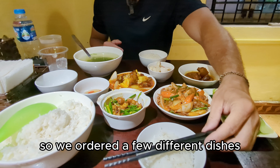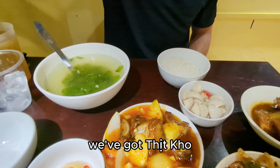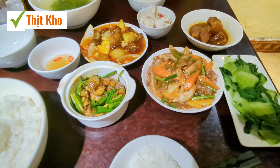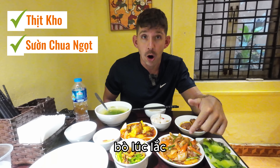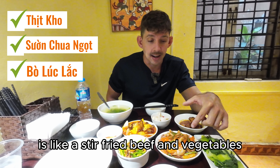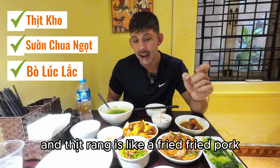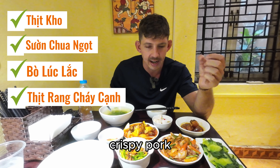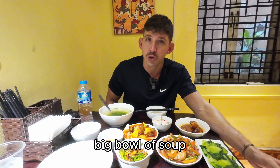We ordered a few different dishes and it took about three minutes for everything to come. We've got tikka braised pork, su and tula sweet and sour ribs, and something that looks like a stir-fried beef and vegetables. And this is like a fried crispy pork, some vegetables, a big bowl of rice, and a big bowl of soup.